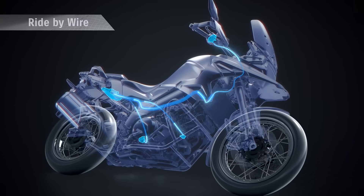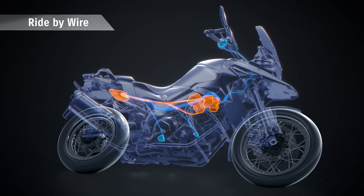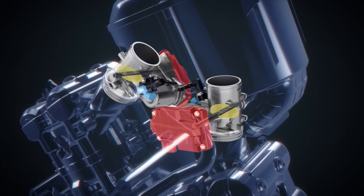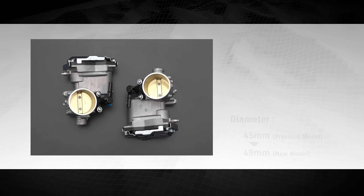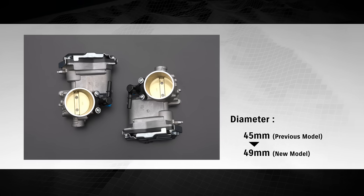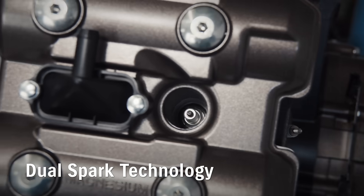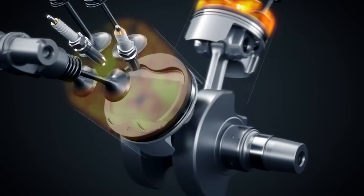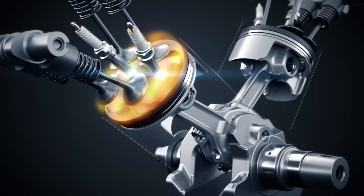The fully electronic ride-by-wire throttle system transmits the rider's throttle operation more smoothly. Two motors independently control each throttle body for precise synchronization for stable idling. Compared to the previous model, the throttle body's diameter was increased by 4 millimeters to increase maximum power. The dual spark plugs for each cylinder are controlled independently in order to improve combustion efficiency and fuel economy.